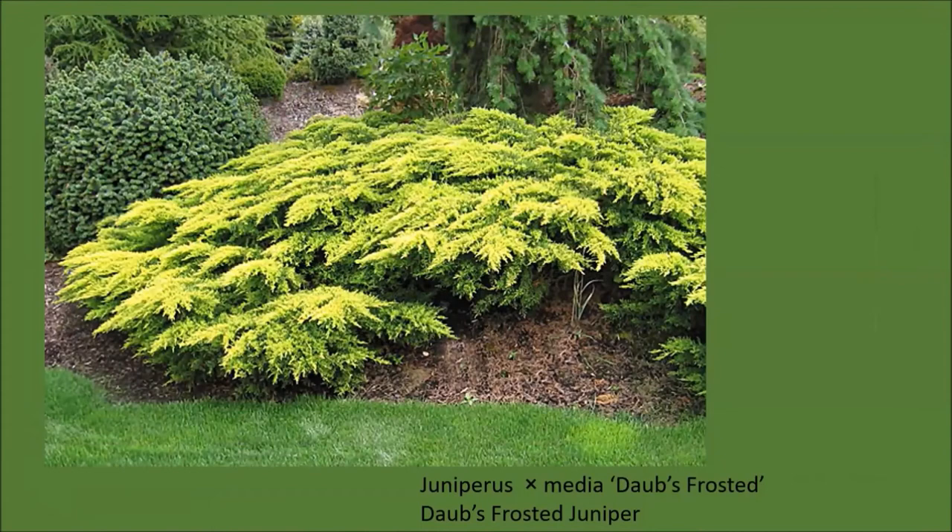Junipers can be used as ground covers as well. The secret to a beautiful juniper is to just let them grow naturally and not try to prune them. 'Dobbs Frosted' is lovely because it has gold foliage on the upper branches and the shaded branches below are green, so it gives you a really pretty bi-color effect. This plant will grow about two feet tall but five feet wide, so that's going to give you a lot of ground cover.